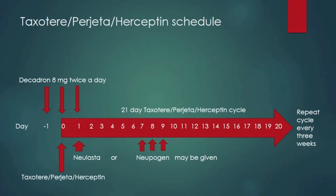The schedule is shown schematically here. Remember, Decadron is started the day prior to chemotherapy and continues till a day after the chemotherapy is completed. All three drugs — Taxotere, Progetta, and Herceptin — are given in the office at one time. Other drugs such as Nulasta or Neupogen may be given under the skin to help your white cells recover more quickly. This regimen is repeated every 21 days, or 3 weeks.